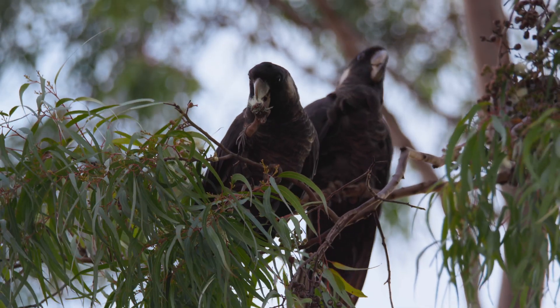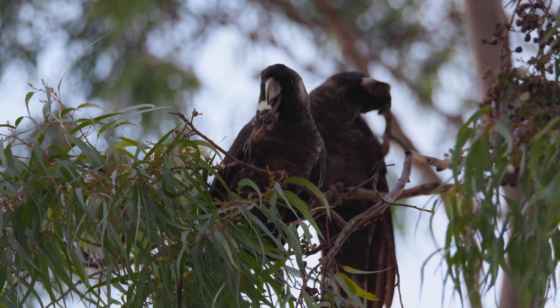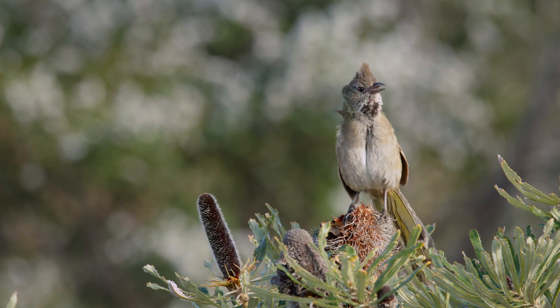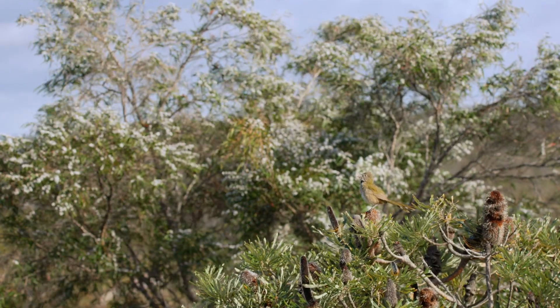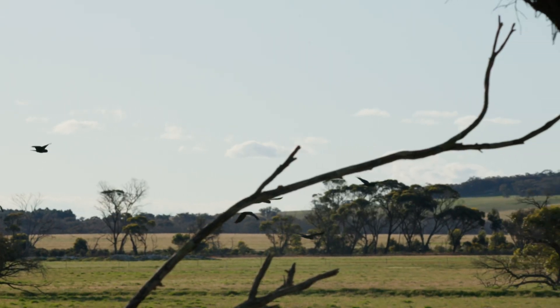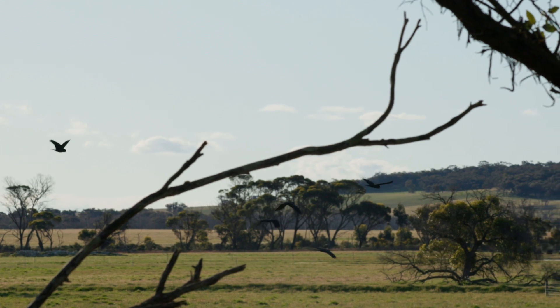Bird species like the Carnaby's black cockatoo and the western whipbird are all species that we'd like to provide with further protection. The hope is that over the years, native fauna will increase.